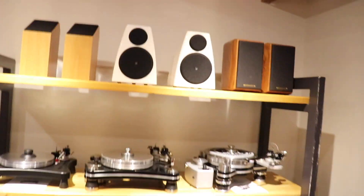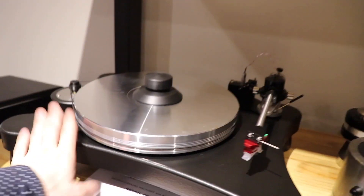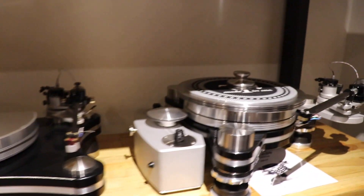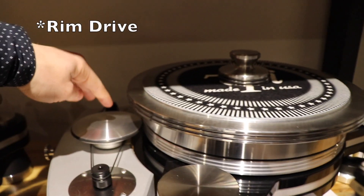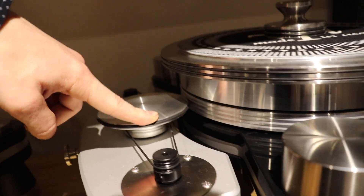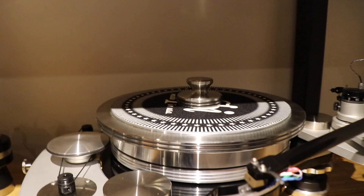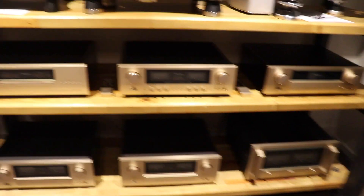Here we've got a complete lineup of VPI turntables: VPI Prime Scout, VPI Prime Signature, and the big bad boy — the $30,000 VPI Avenger. Really nice turntable. The Prime Scout and Prime Signature are belt driven as you can see — they've got a nice belt. This one is rim drive — we've actually got a rubber band belt going from two separate motors around the base which turns it, and you can see it rides against the platter. That's a really cool turntable. And then we've also got our whole Accuphase lineup which is just going to be sitting there all lit up.